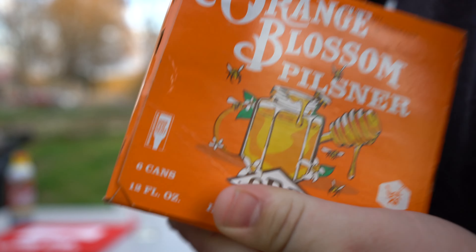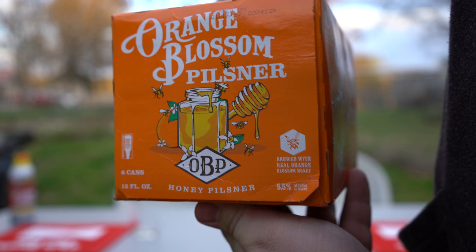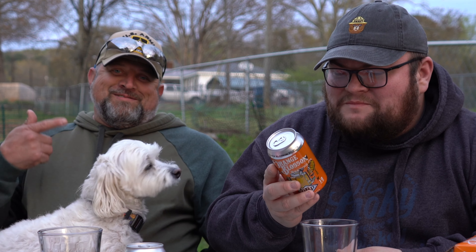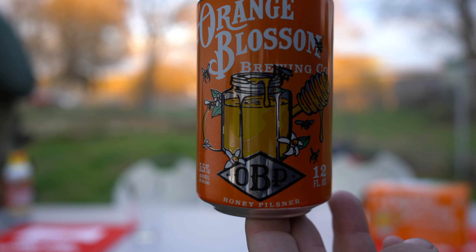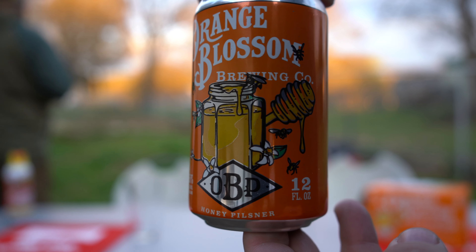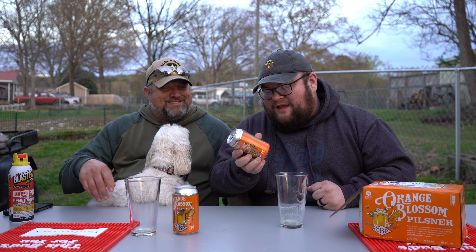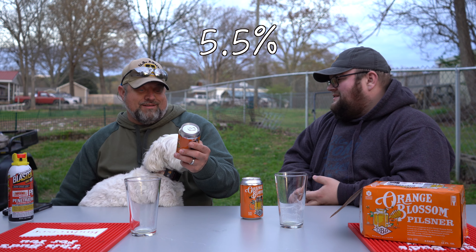Let me tell you a little bit about what this beer is. Brewed with real orange blossom honey — there are 2.3 teaspoons of pure orange blossom honey in every can of OBP. But don't go thinking you're getting a mouthful of sweetness; the fermentation process gives it a crisp, refreshing flavor. 5.5% alcohol.